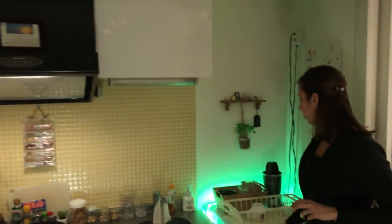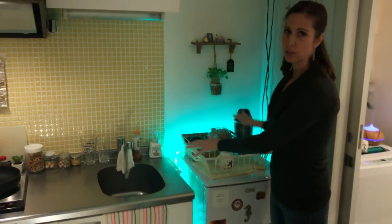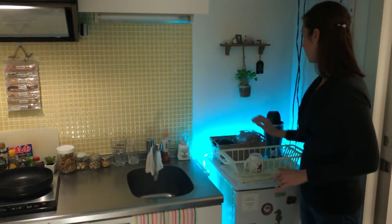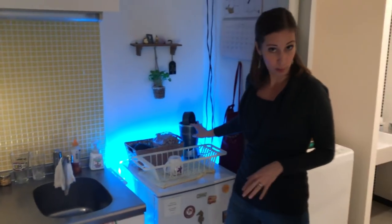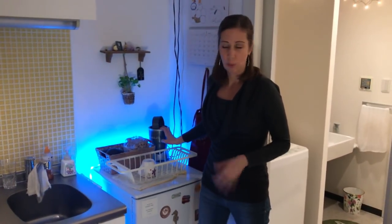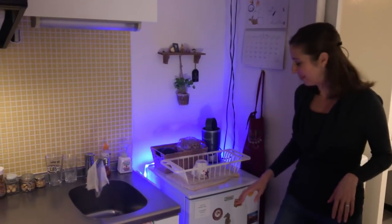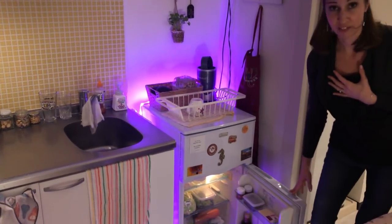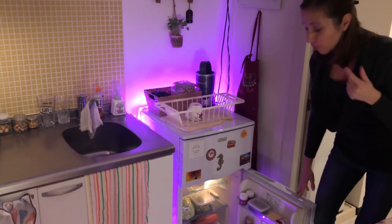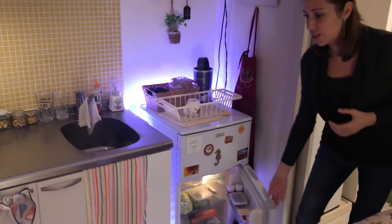Our small fridge — we could have gotten a larger one, but we opted for the smaller one because it gives you more counter space for dishes and extra baskets. Something not really common here in Japan: we brought our Nutribullet to make smoothies in the morning. It's super loud but no one has ever complained. Nothing is in the freezer — we just do a lot of fresh produce.